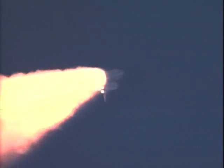The new Expedition 5 crew — Commander Valerie Korzun and Flight Engineers Peggy Whitson and Sergey Treschov — are seated down on the mid-deck.